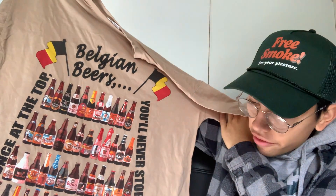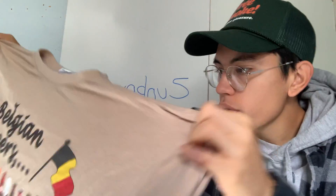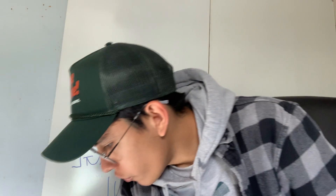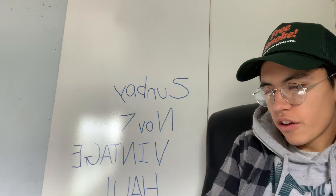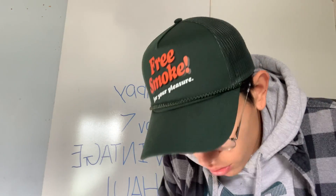Next we got some Belgian beers graphic tee — Nevada DuPont Souvenirs, 'Once at the Top You'll Never Stop.' Medium, though it looks more like a large. Very thin, no cracking — nice tee. Then we got a Domo tee — 'Domo Eats Cheeseburgers,' size XL. Pretty new with slight cracking on the graphic and a tight collar, but not a bad piece.